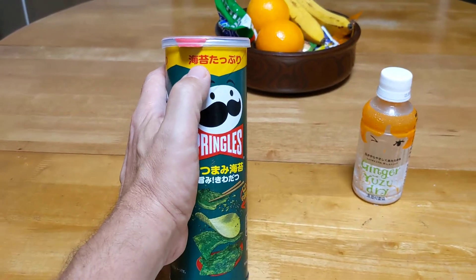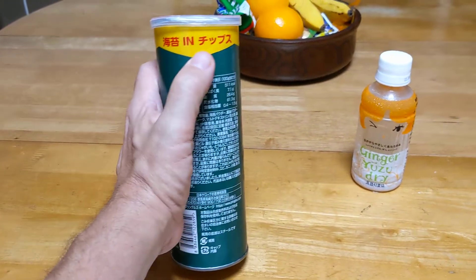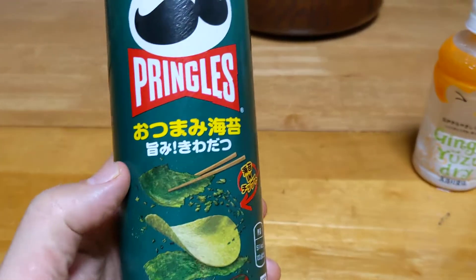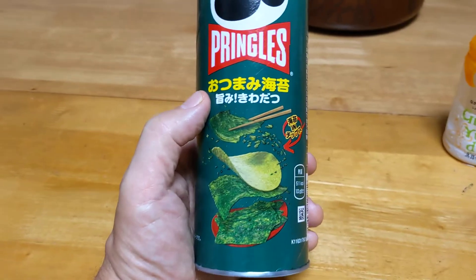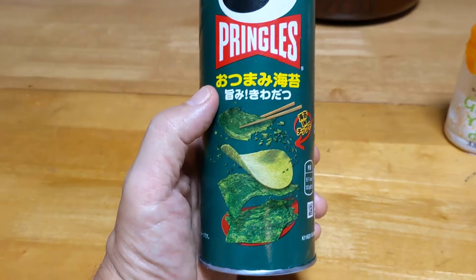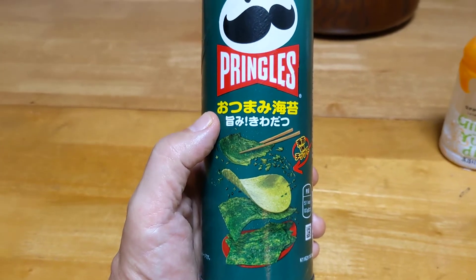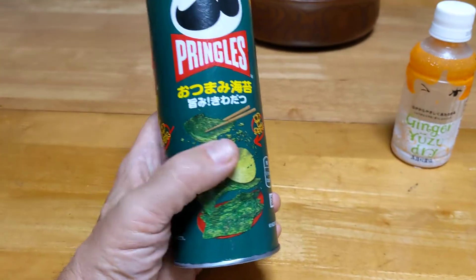And then this one says 'kombu tapuri' again, and then 'kombu in chips.' So it's seaweed and chips, and it's Pringles. And this one says 'atumami kombu,' which is appetizer — like a seaweed appetizer. You kind of associate this atumami with appetizers you get at like a bar or something, like peanuts or chips.